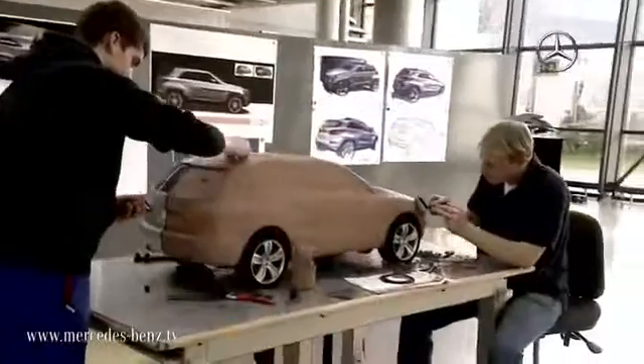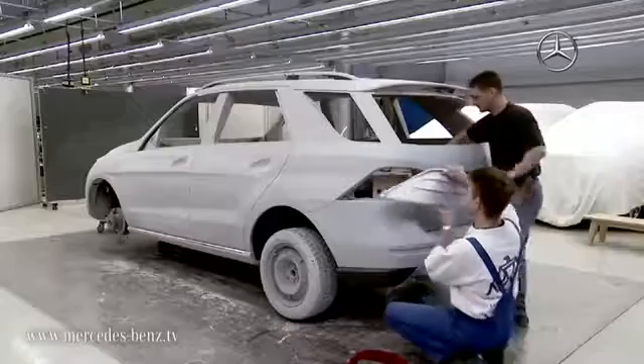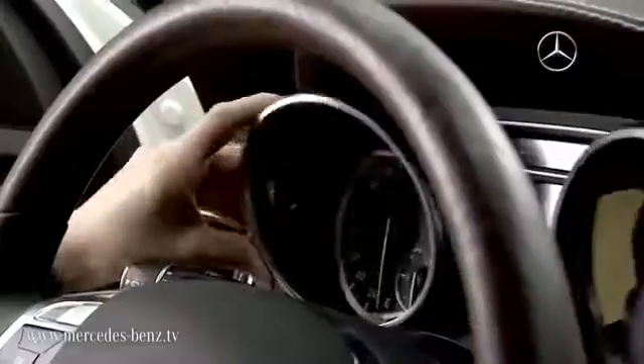After creating the image on a computer, the three-dimensional effect is examined using a clay model. The first one-to-one scale model is also painstakingly crafted by hand.